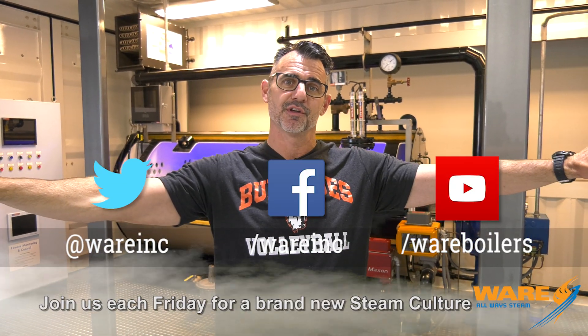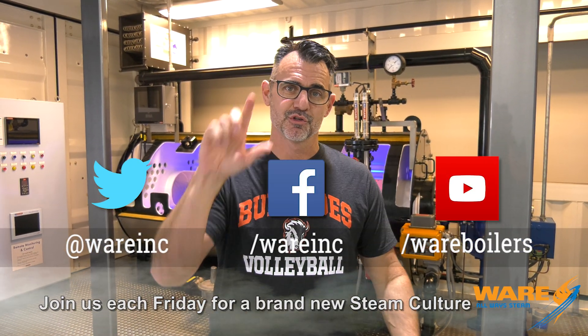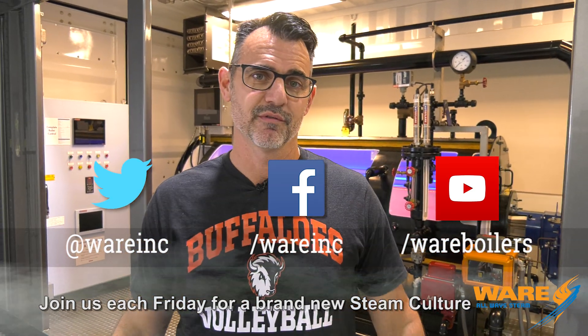So, the steam-powered rotavator — I wanted you to know about that here on Steam Culture. You know what else I want you to know about? All the content we have for you each and every week. Go Google us — we'll put something out there for you to learn about. I've enjoyed telling you about the steam-powered rotavator. I will see you next week. Go Buffs!